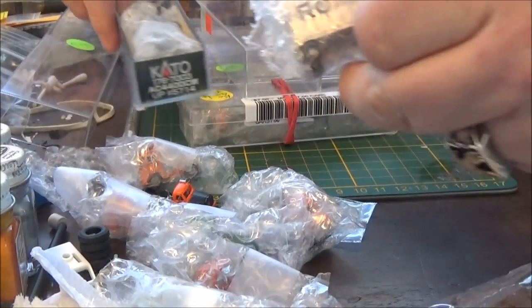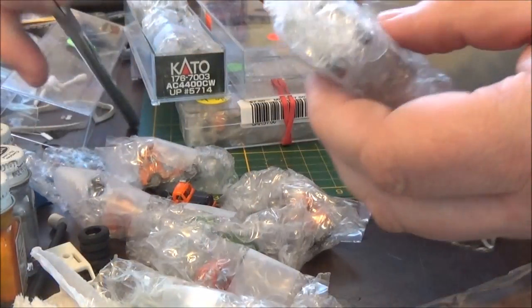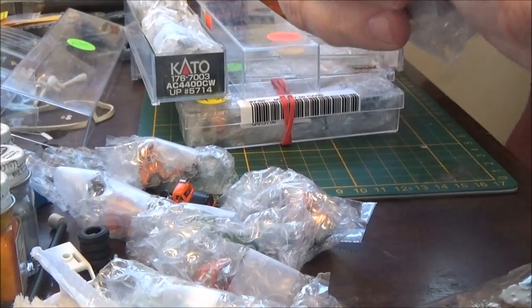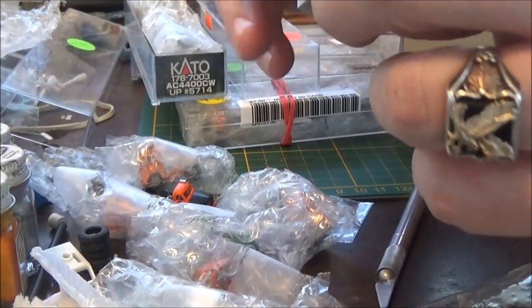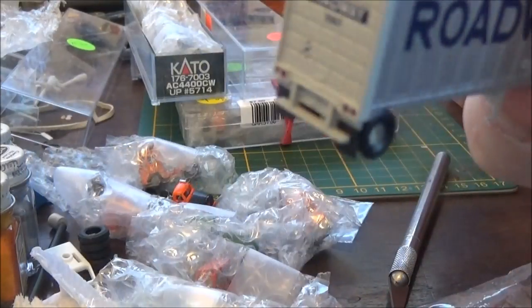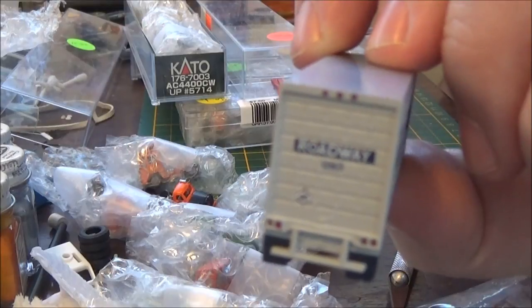I got two packages of 28-foot wedge trailers from Athearn in N-scale. For those of you who've been following, these trucks and trailers are very expensive on the market, and I got the whole lot for 25 bucks.